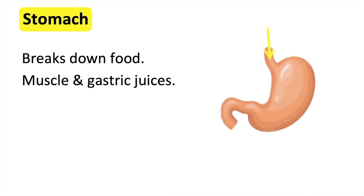When you swallow food, it enters the cardia of the stomach. The fundus adapts to how much food is entering the stomach. It expands as the amount of food increases.